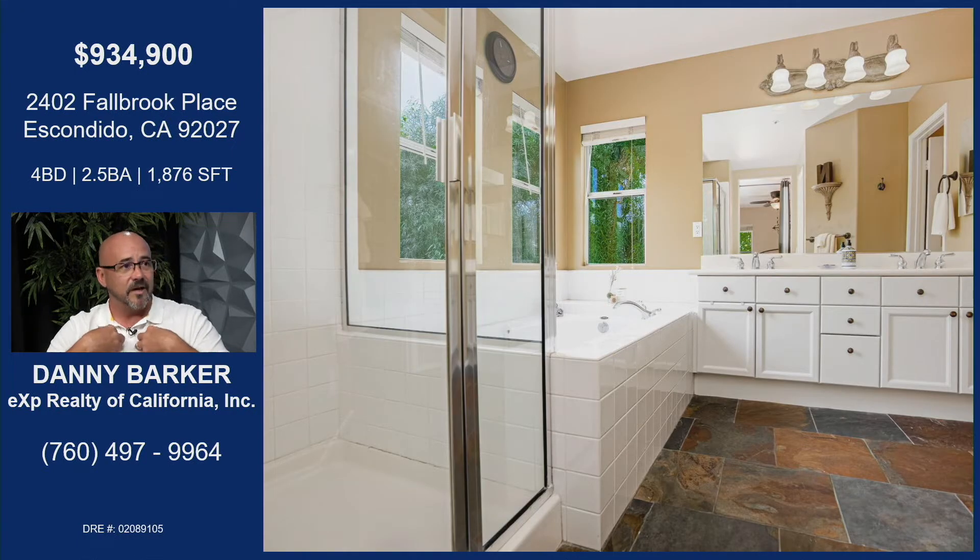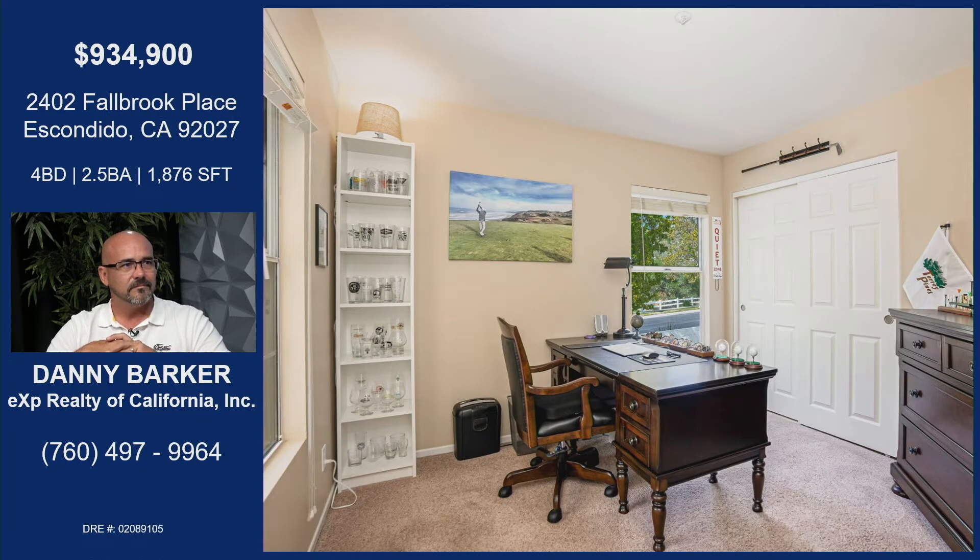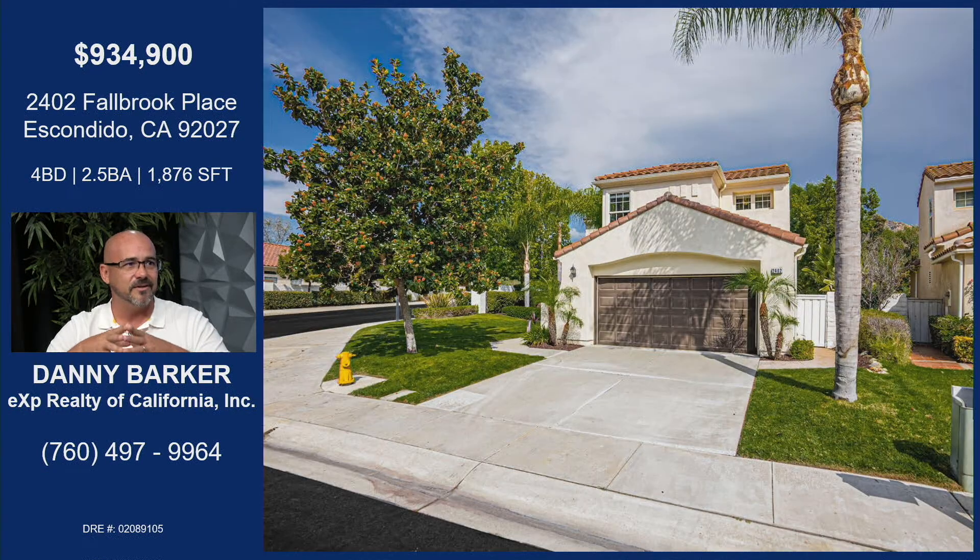My son graduated from there and now goes to Del Lago Academy on the other side of town, and my daughter is still there — I dropped her off this morning for her eighth grade classes. A lot of times when people move into new areas they look at different school districts, but this is essentially a private school experience without paying private tuition. They have events, fundraisers, PTA involvement, and they teach kids gardening outside. It runs like a private school because it's such a small, single-district school.